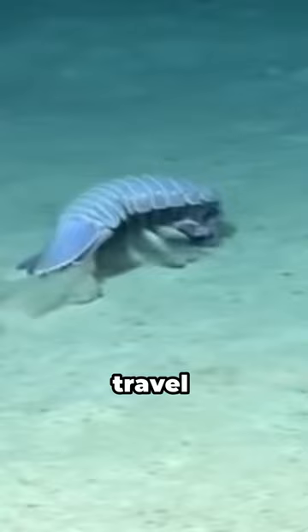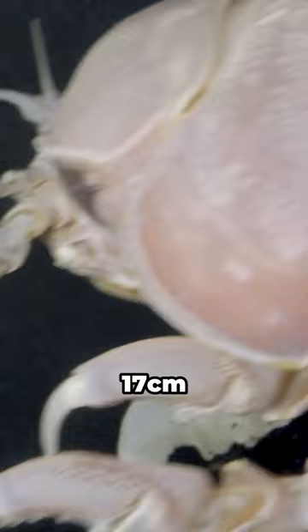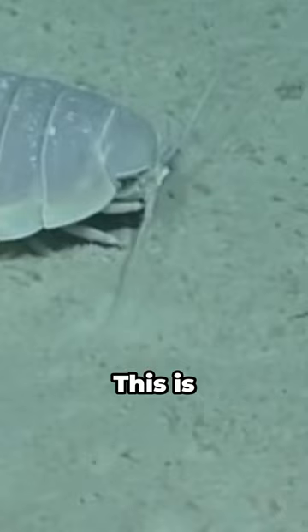These ocean aliens can grow anywhere between 17 centimeters to 76 centimeters. The giant isopod's large size is due to something called deep-sea giganticism. Creatures that live at great depths are usually larger than those living in shallow water. This is due to colder temperatures, higher water pressure, and the scarcity of food.